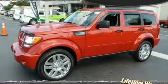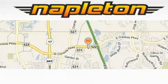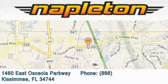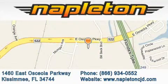Call or visit us right now and arrange your test drive today. Napleton Chrysler Jeep Dodge is located at 1460 East Osceola Parkway in Kissimmee. Our goal is to exceed all of your expectations to ensure that you'll return for future visits.